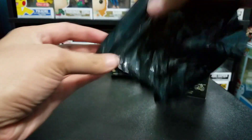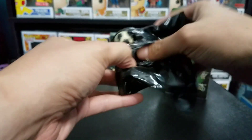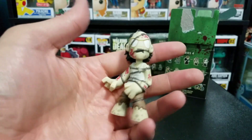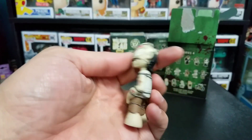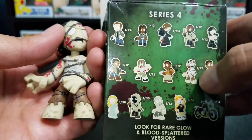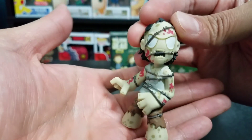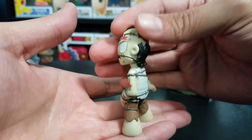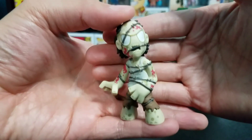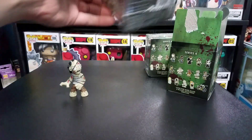For our first mystery mini of today, we got — oh sweet! This is a walker wrapped up in barbed wire. That's pretty neat, and he is a 1 in 12. That's really cool looking — I actually quite like that. It's pretty creepy but pretty cool. Let's go ahead and open up box number two.